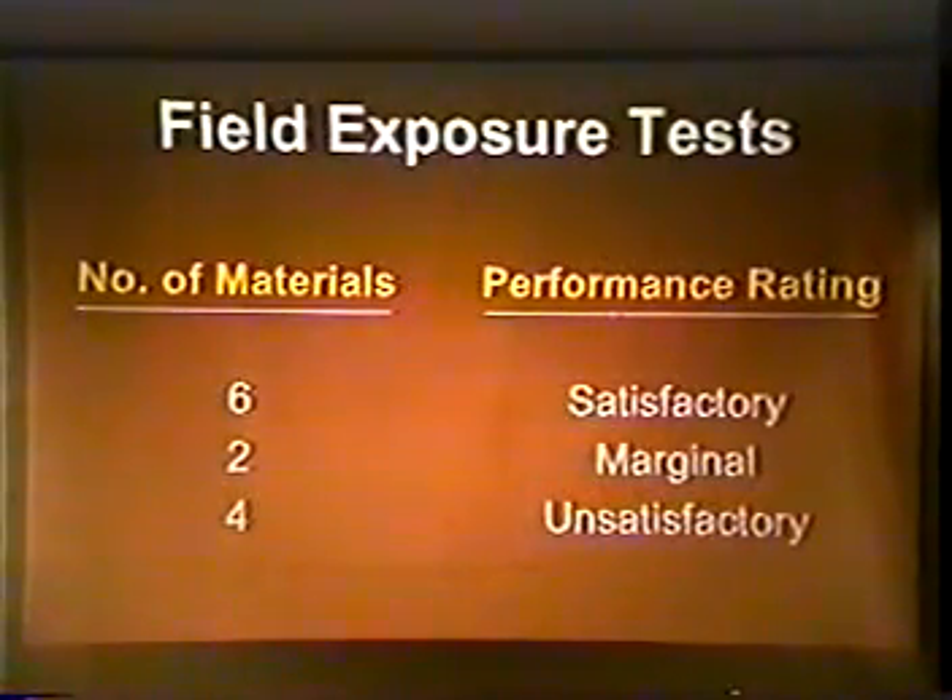The results indicate that one-half, or six of the materials, would provide satisfactory dimensional compatibility and resistance to cracking under the range of service conditions tested. Two materials were susceptible to cracking when subjected to high temperature and low humidity in the Phoenix area, and their performance was rated as marginal. The remaining materials exhibited cracking in each of the exposure conditions, and their performance was rated as unsatisfactory. Interestingly, the 50% of materials exhibiting satisfactory performance correlated very well with our field experience in the Corps' actual repairs.